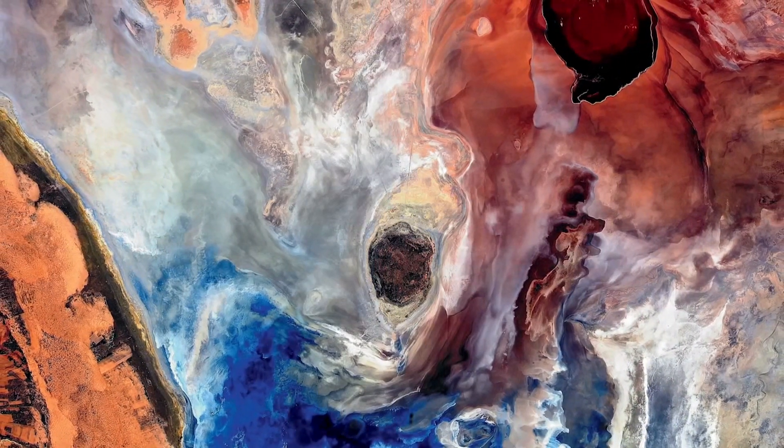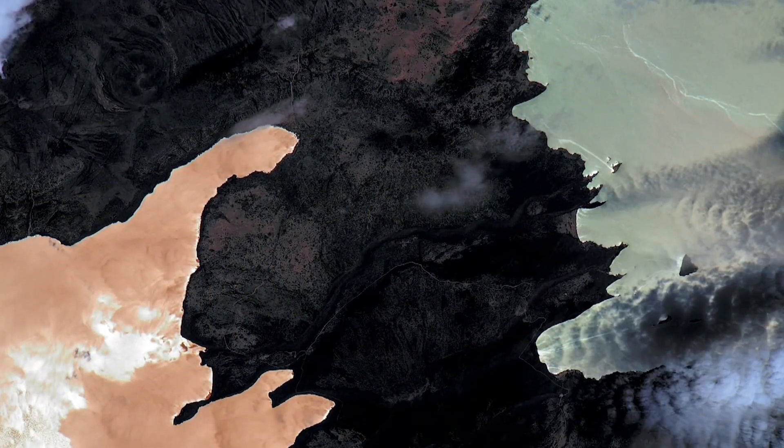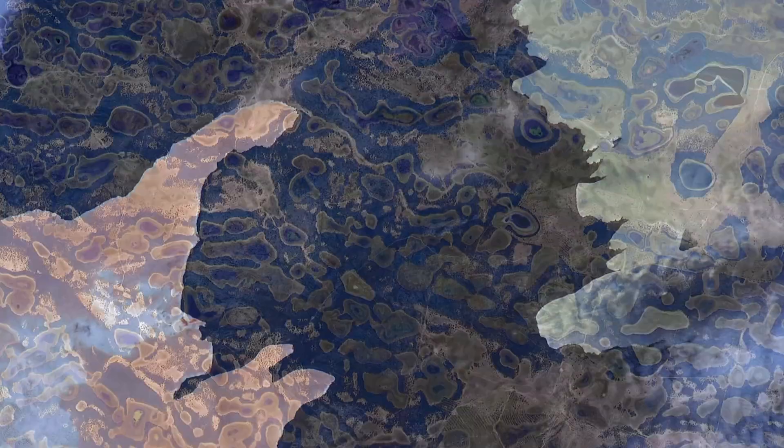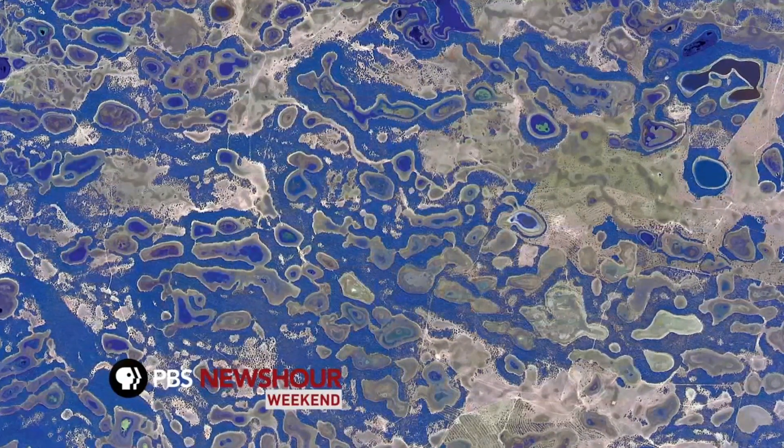My mother was an amateur artist, and I think I got part of her artistic brain. Over time I developed a technique where I could take a close-up picture of the Earth with a really long lens, which is challenging when you're moving at five miles a second.